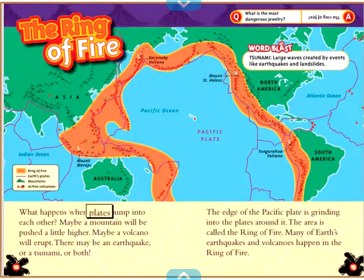What happens when plates bump into each other? Maybe a mountain will be pushed a little higher. Maybe a volcano will erupt. There may be an earthquake, or a tsunami, or both. The edge of the Pacific plate is grinding into the plates around it. The area is called the Ring of Fire. Many of Earth's earthquakes and volcanoes happen in the Ring of Fire. Word Blast — Tsunami: large waves created by events like earthquakes and landslides. What is the most dangerous jewelry? The Ring of Fire!